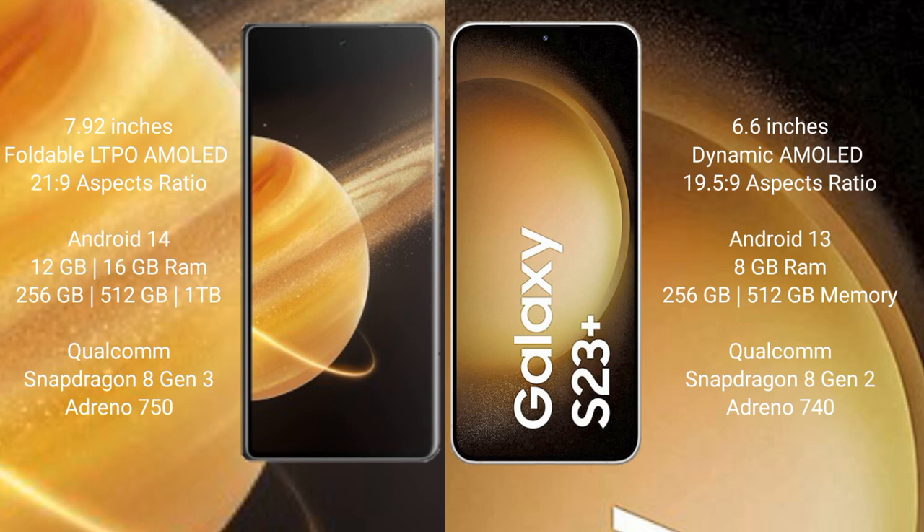Honor Magic V3 runs on the Android 14 operating system. Samsung Galaxy S23 Plus runs on the Android 13 operating system. Honor Magic V3 comes with 12 GB or 16 GB RAM and 256 GB or 512 GB or 1 TB internal storage.